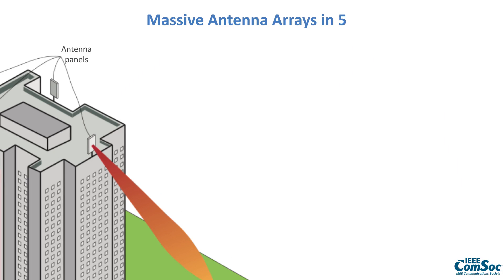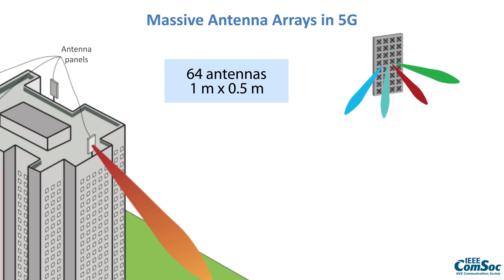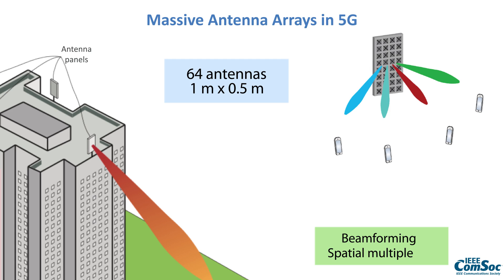5G is using massive antenna arrays that are placed at the location where we are used to put base stations. The box here might be one meter times half a meter and contains 64 antennas. These 64 antennas enable us to transmit focused signals towards users located in different directions — that is what we call beamforming — and serving multiple users at the same time is called spatial multiplexing.